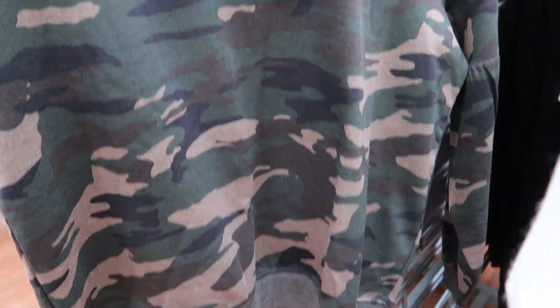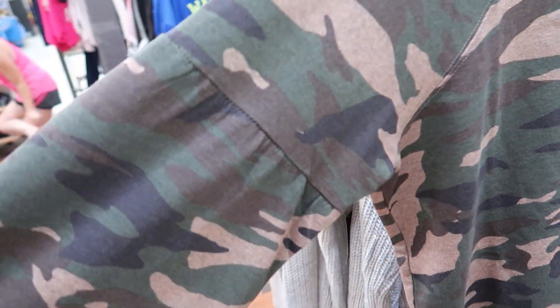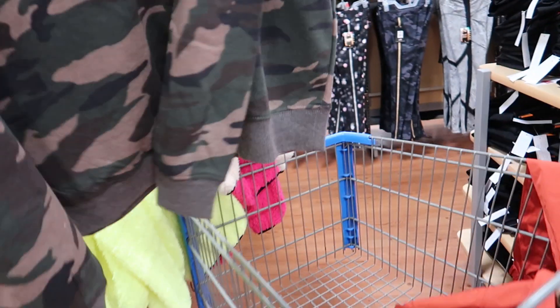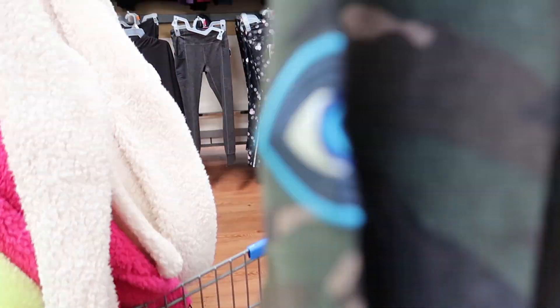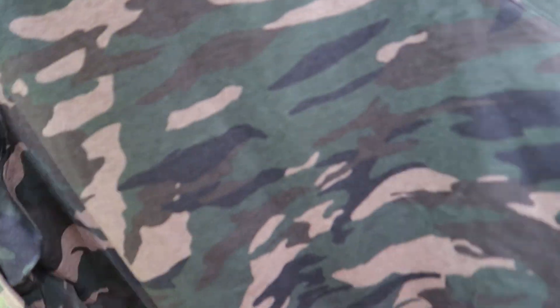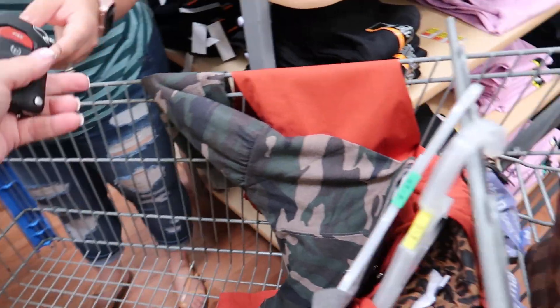This is a Sofia Vergara piece — it has the evil eye on the arm and little balloon sleeves. That is so cute. Emily came back and handed me the keys.